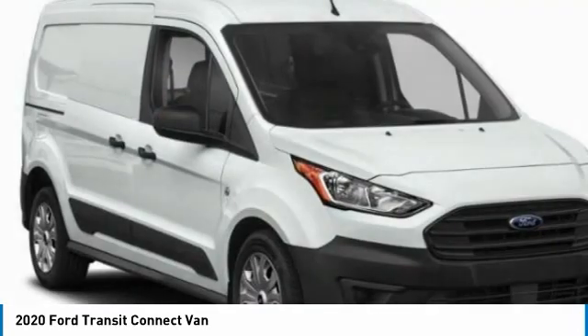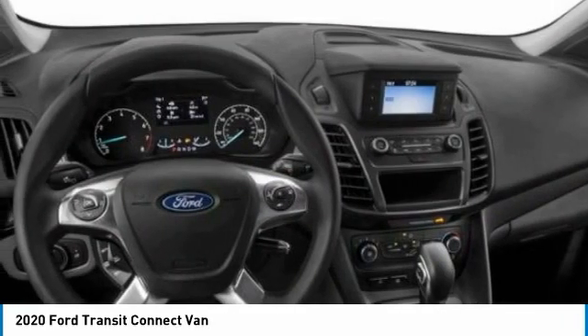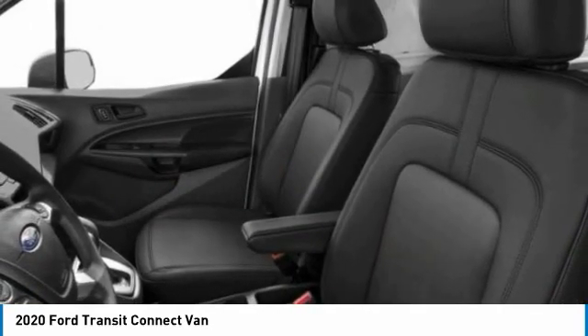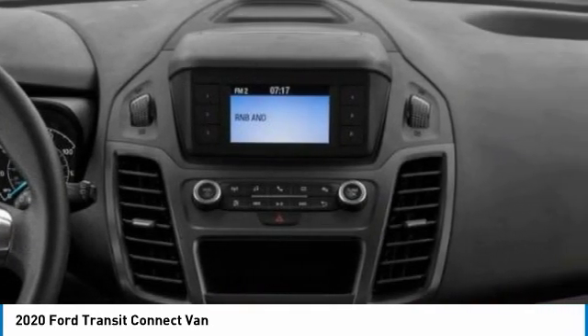Heated mirrors, remote engine start, brake assist, daytime running lights, steel wheels, fog lamps, fourth passenger door, FWD, front performance tires, rear performance tires.